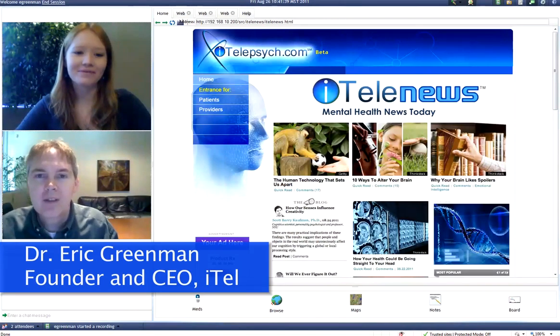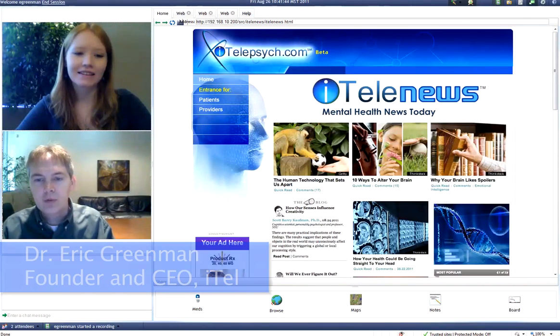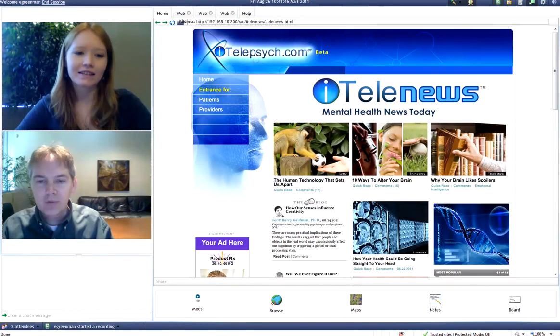Hi, good afternoon. I'm Dr. Greenman, founder of ITEL, and we're just going to go through a brief demonstration today looking at the ITELPsych.com ITELA News feature, which we offer for both patients and providers.